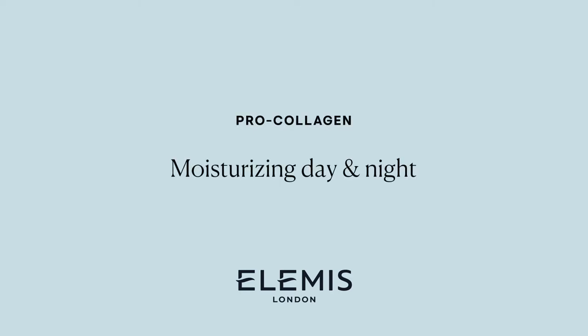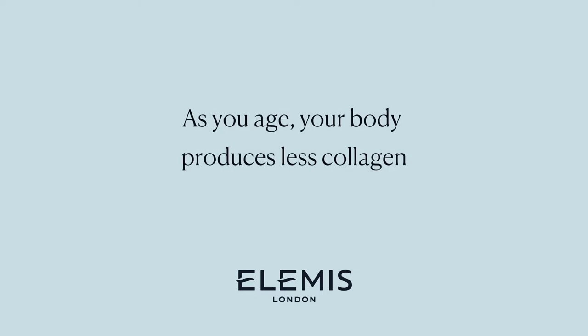Over 80% of your skin is made from a protein called collagen that contributes to your skin's firmness and elasticity. As you age, your body produces less collagen, leading to lines and wrinkles and loss in firmness and elasticity.